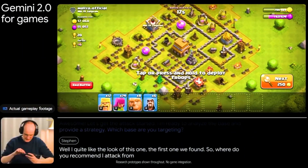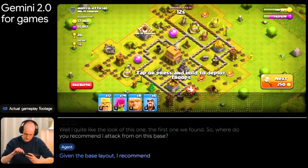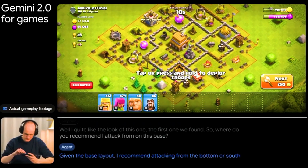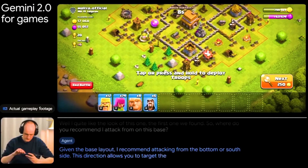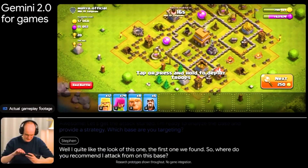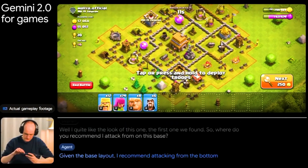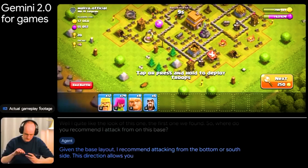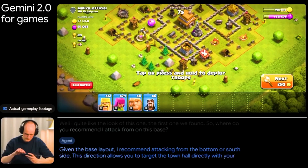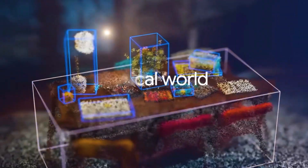In one demo, the AI is asked: 'Where do you recommend I attack from on this base?' It responds: 'Given the base layout, I recommend attacking from the bottom or south side. This direction allows you to target the town hall directly with your giants, while the wizards can handle the surrounding defenses.' Here, Gemini 2.0's AI assistant analyzes a live video feed of a mobile game and provides strategic suggestions, all without any specialized training for the game — pure agentic AI processing real-time video and audio.